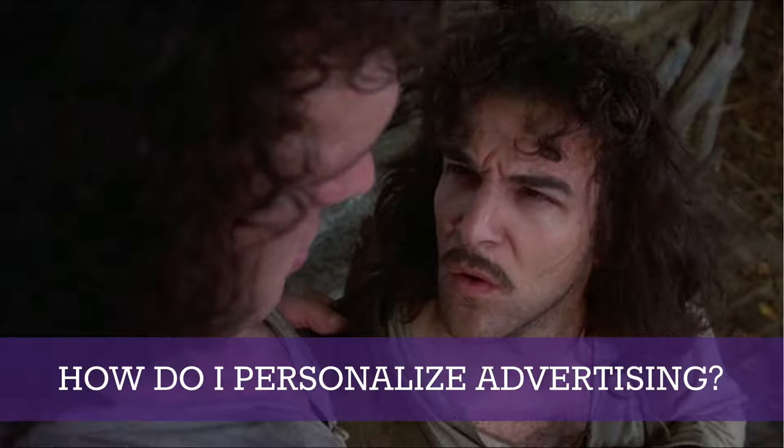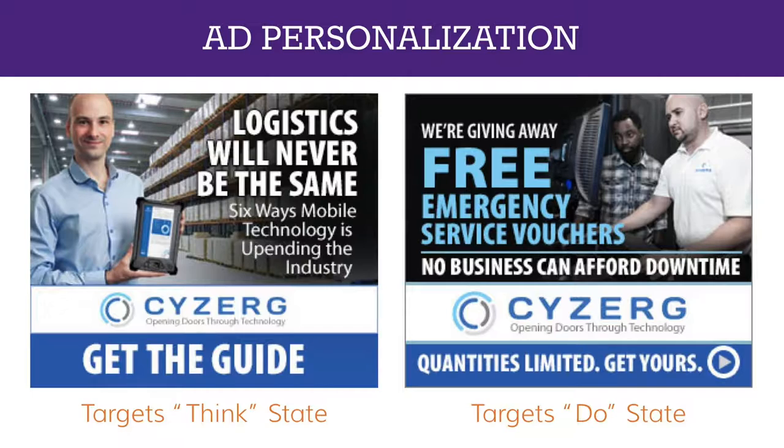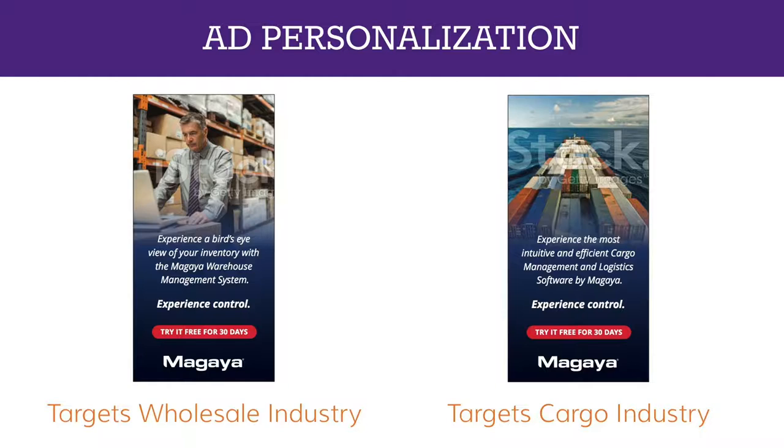When it comes to advertising, personalization again comes back to your segmentation — figuring out what segment your audience is in when they receive an ad, and then changing the ad content accordingly. On screen we have an ad targeting individuals in the Think state, asking them to download a guide rather than commit to a purchase. On the right is an ad targeting the Do state, offering a voucher for free services — something that won't interest anyone not ready to buy today. Similarly, we can target by industry: an ad for the wholesale industry uses a warehouse image, while the cargo industry ad swaps in a cargo container on a ship since the cargo industry doesn't warehouse anything.